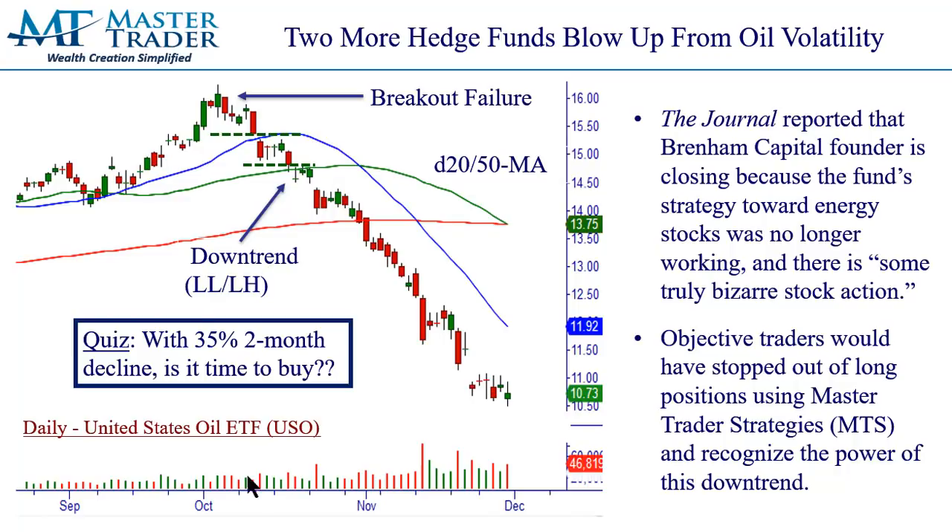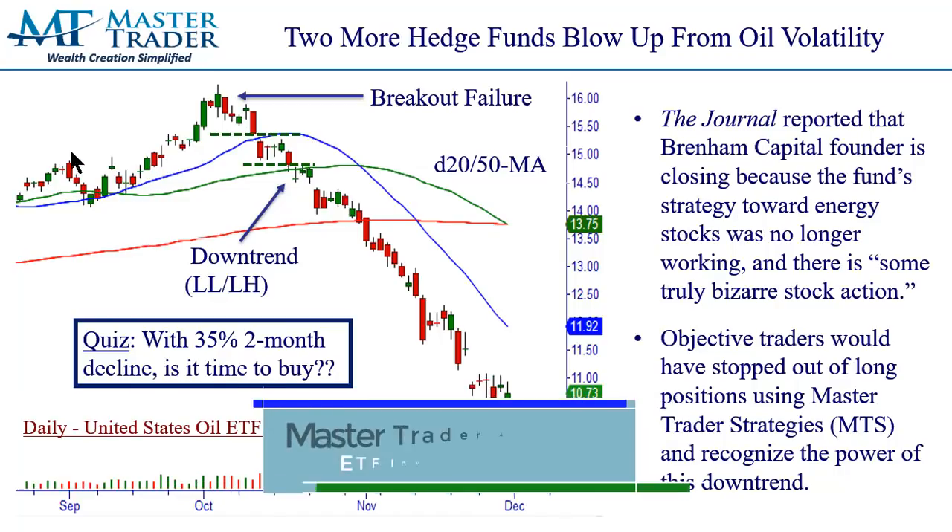This is a daily chart of USO, which is the oil ETF. It's not the actual crude oil futures, but it's an ETF that allows you and me to trade it as a stock, based on the fund managers' trading of those crude oil futures. It was in an uptrend above the rising 20, 50, and rising 200. MasterTrader actually was long on this breakout in our ETF investment letter based upon a bullish daily and weekly chart.